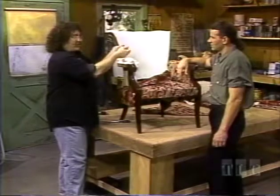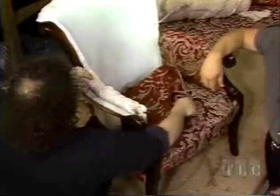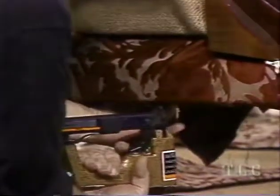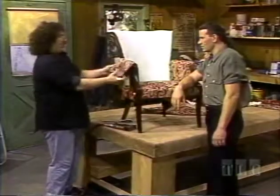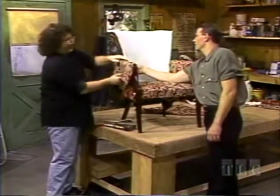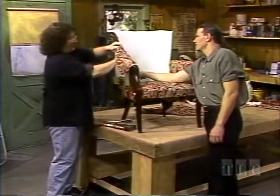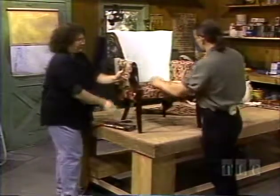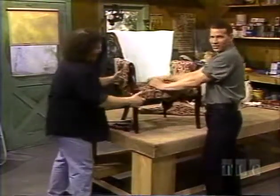You put the batting on the inside, because when you pull this it's going to go to the outside. Now I'm going to put a tack in the bottom to anchor it, and a tack underneath. This is going to be a rolled arm — oh, it's nice. I have to pull it around to see that it's going to be tight.